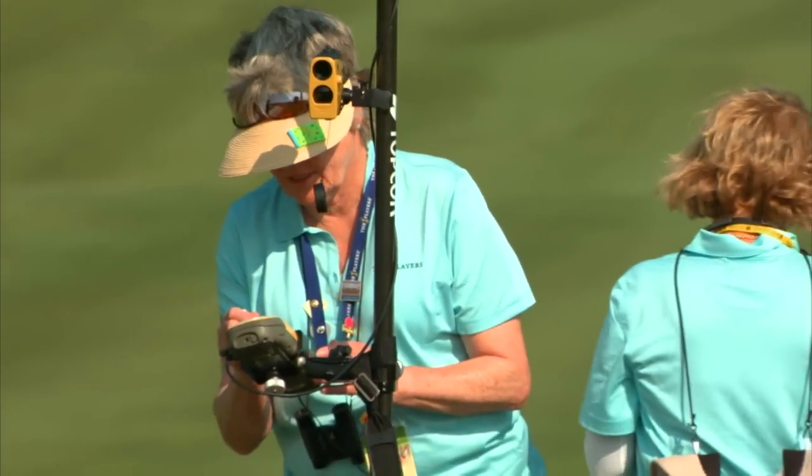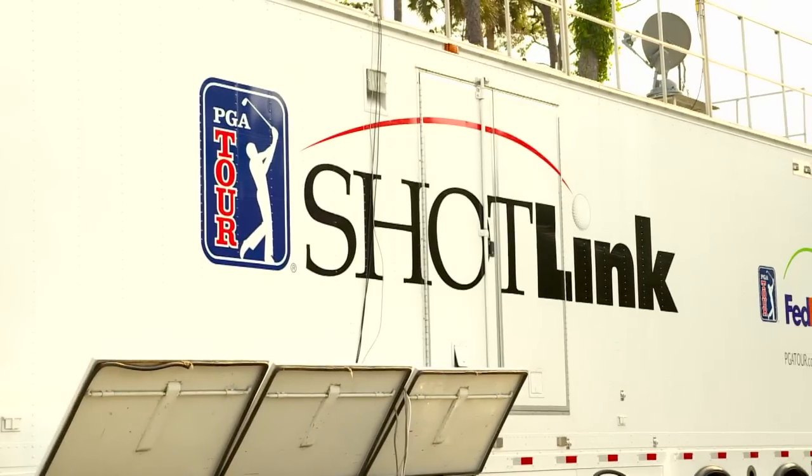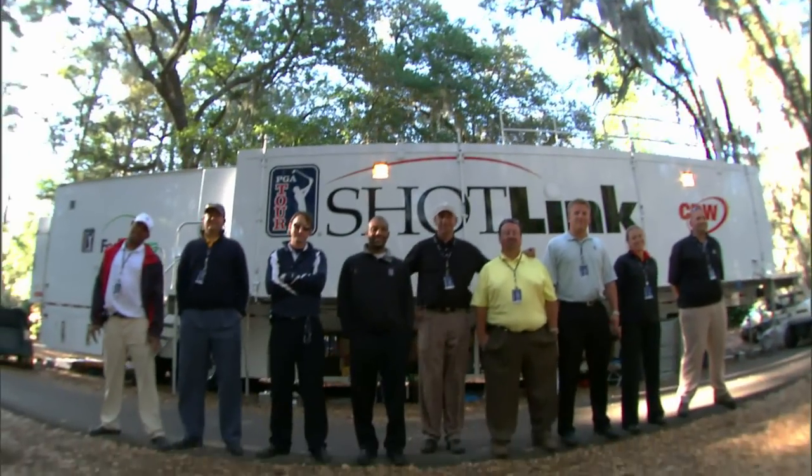They hit enter, and it's sent to our truck in seconds where they will validate it. Providing fast and accurate data around the world for the over 1.3 million shots hit each year on the PGA Tour is no small task. A team of producers validates every shot, finding solutions for every hurdle along the way.